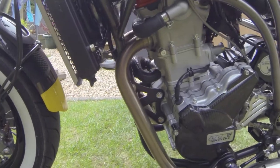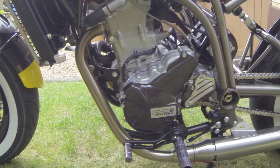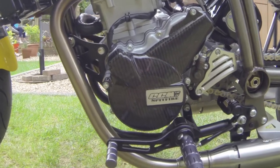Talking about the engine — the engine is actually a Husqvarna unit. It's a 600 single cylinder, so you can imagine when it starts up it's got that really nice sort of offbeat idle to it.